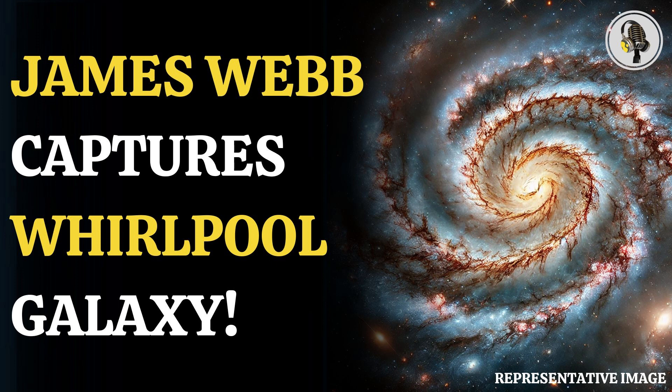Among the latest to hit our social media timelines is an infrared image of the Whirlpool Galaxy. This galaxy is also known as M51, or NGC 5194. The galaxy has been clicked before — the Hubble Space Telescope has captured the marvellous glory of the galaxy — but the JWST has captured the latest image in infrared light.